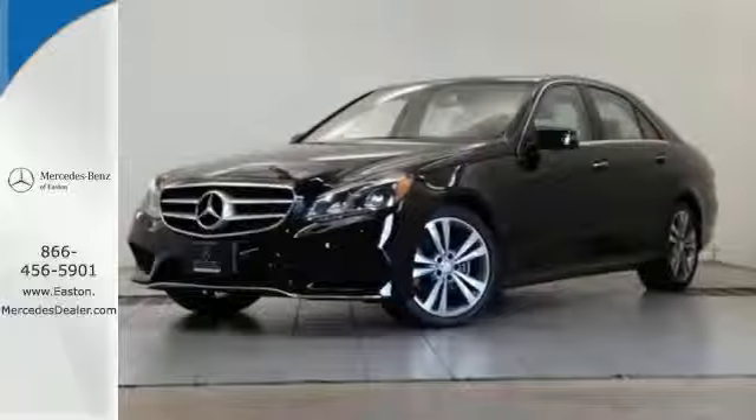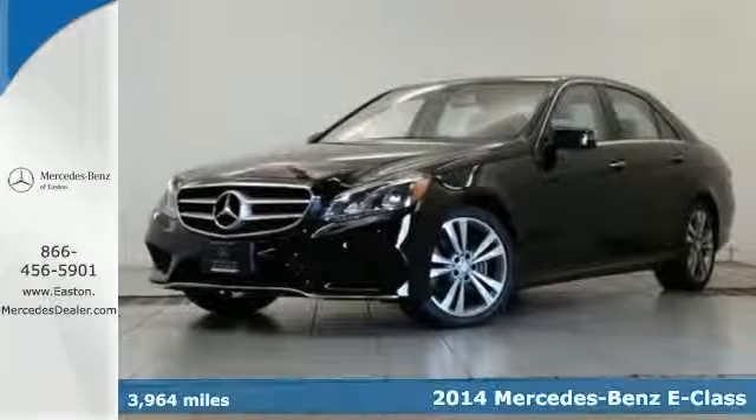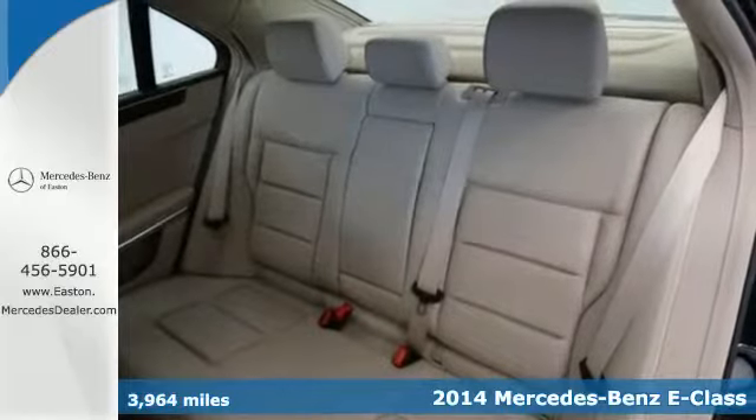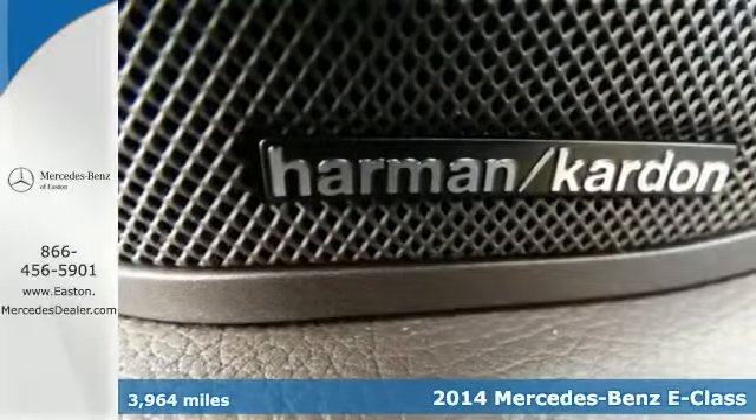Click the link below to schedule a test drive. Here's a 2014 Mercedes-Benz E350. It's been heavily refreshed for the year, both inside and out.